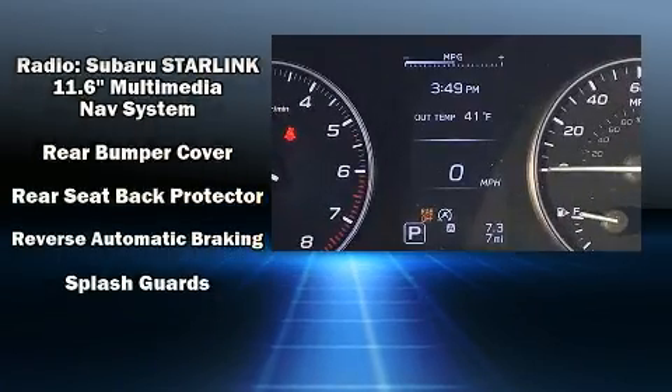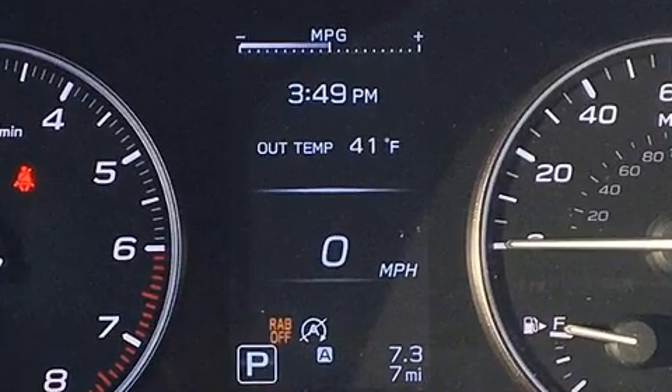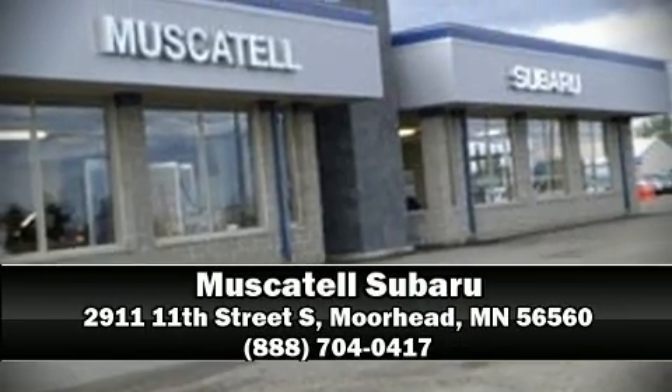With side curtain airbags supplementing the rest of the safety network, you can be assured that you and your passengers will experience top tier protection. Please don't hesitate to give us a call.